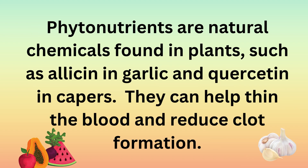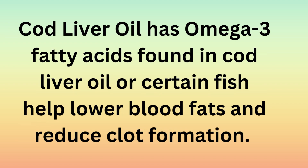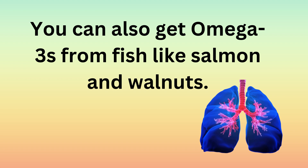Phytonutrients are natural chemicals found in plants, such as allicin in garlic and quercetin in capers. They can help thin the blood and reduce clot formation. Potassium and magnesium protect your heart and arteries. Foods like leafy greens, avocados, and broccoli are rich sources of potassium and magnesium. Cod liver oil has omega-3 fatty acids that help lower blood fats and reduce clot formation. You can also get omega-3s from fish like salmon and walnuts.